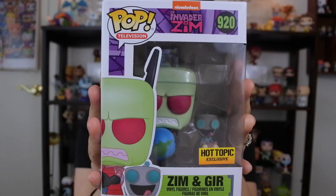What up, guys? J-Pops in the house. Today we're gonna be taking a look at Zim and GIR from Invader Zim.